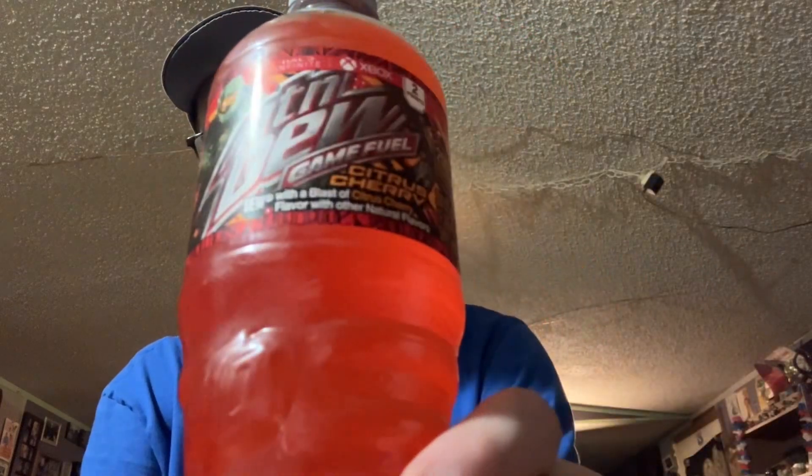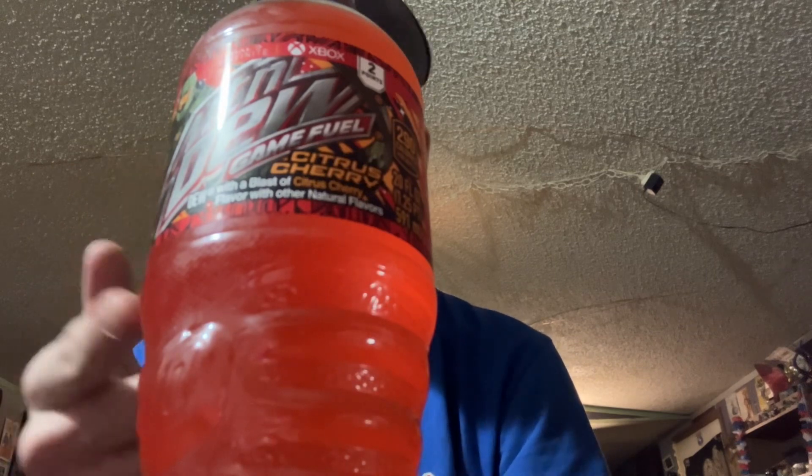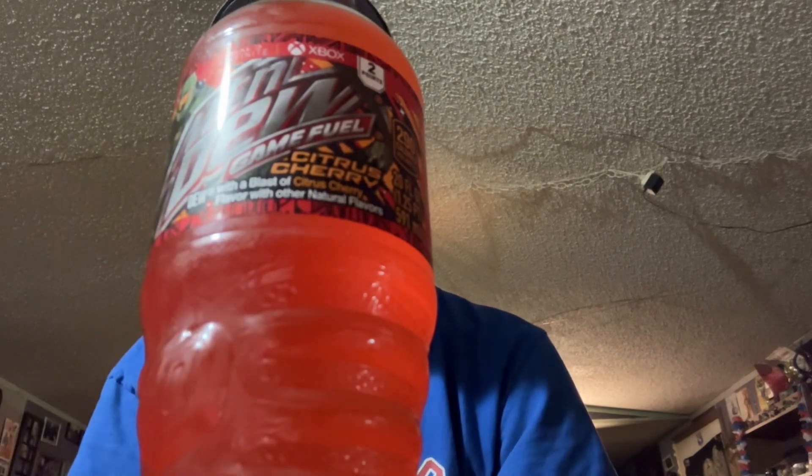And that's it for Mystic Punch. Now we have Mountain Dew Game Fuel Citrus Cherry. I've tried Citrus Cherry, but I have not tried Game Fuel Citrus Cherry on camera. Of course you already know what Citrus Cherry is, so: 290 calories, 77 grams of sugar, and caffeine 113 milligrams.